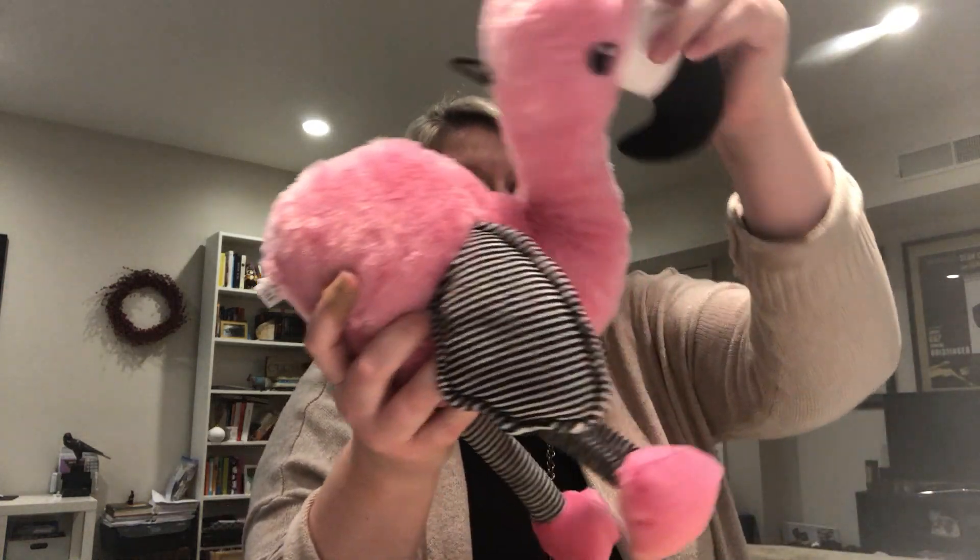Oh my God, this is incredible. So it's a Pet Loo dog toy. Got a nice little squeaker in there.